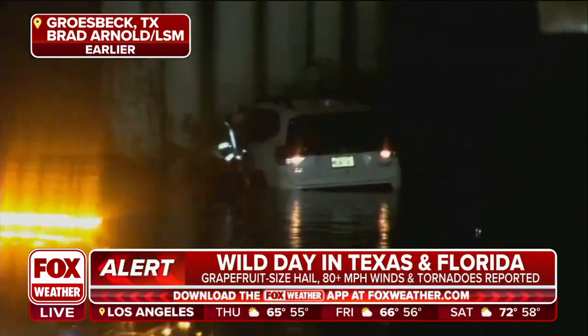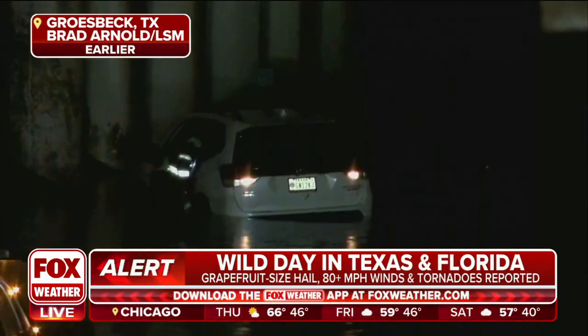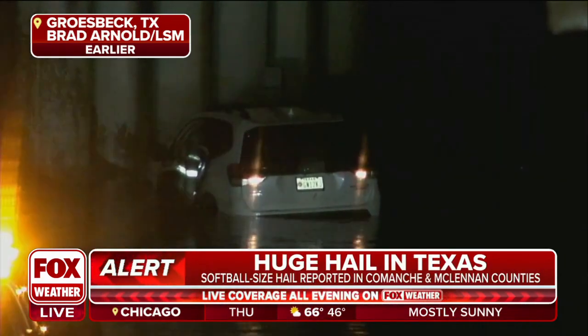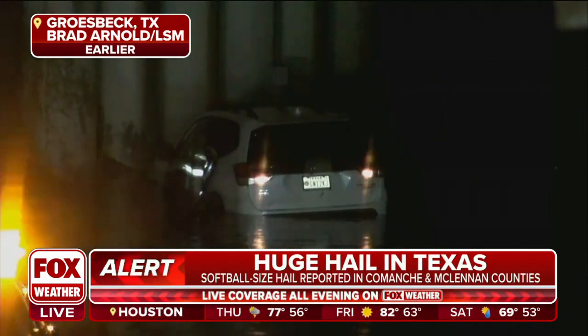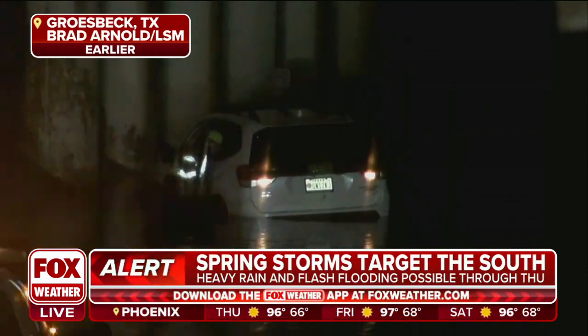Storm tracker Brad Arnold has been patrolling the bullseye of this severe weather threat all throughout the day today, and he joins us now on the phone. Brad, what are you seeing out there? We've seen pictures of not just the severe weather threat we've been watching for hours, but a lot of rain, and it's led to some flash flooding.